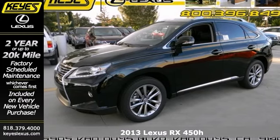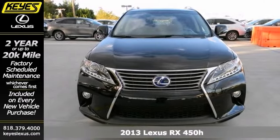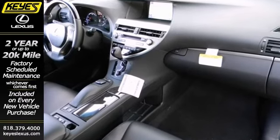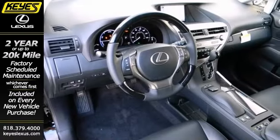Here's a 2013 Lexus RX 450H. This lovely vehicle has a lot to offer, including a V6 engine, traction control, and keyless ignition. It also features steering wheel controls, dual zone climate control, and privacy glass.